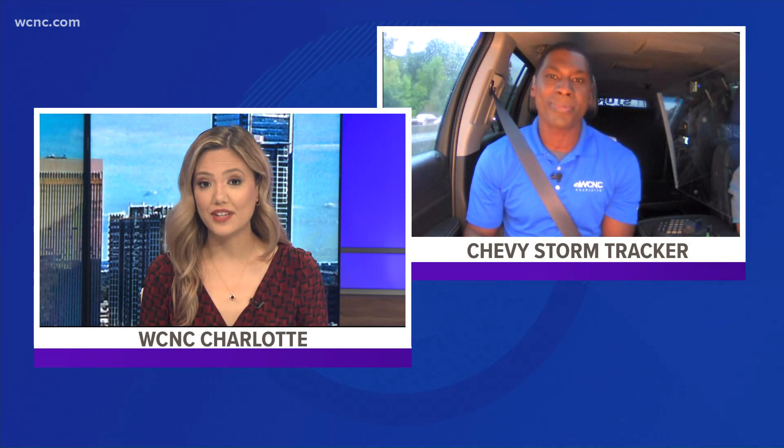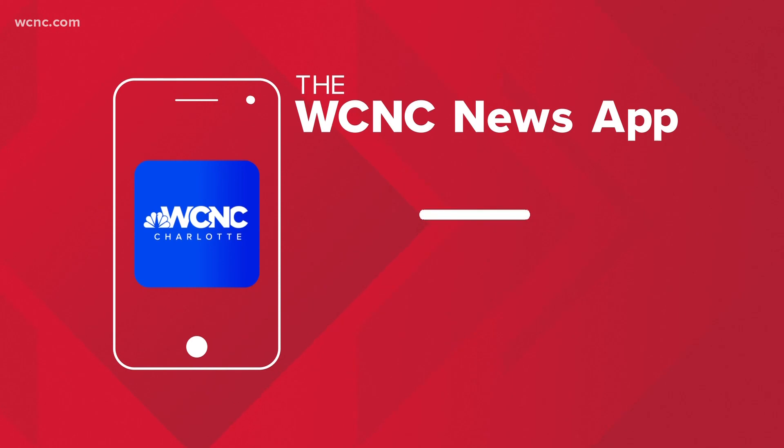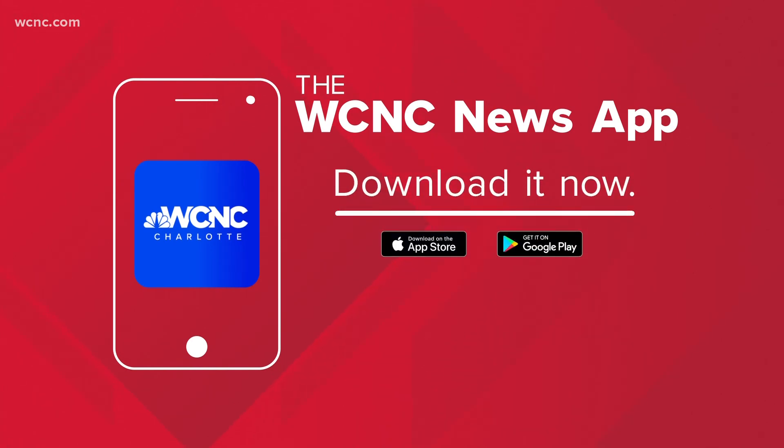Thank you, KJ. Stay safe. Now is the time for everyone to take it easy out on those roadways — slow it down. You can have the forecast right at your fingertips. Just download the WCNC News app for real-time updates as well as an interactive radar. It's a free download in the App Store.